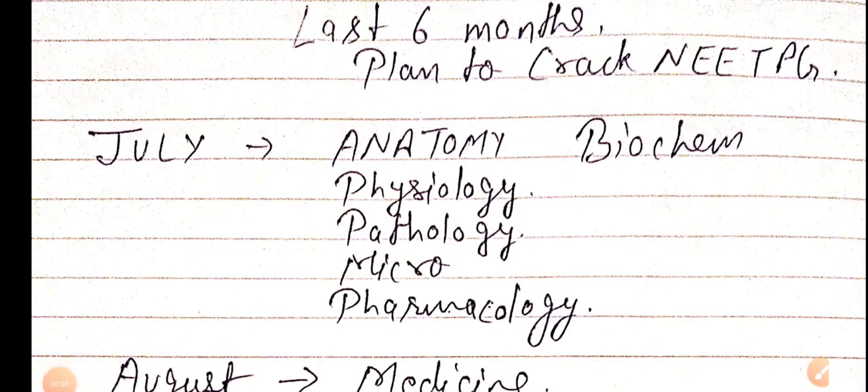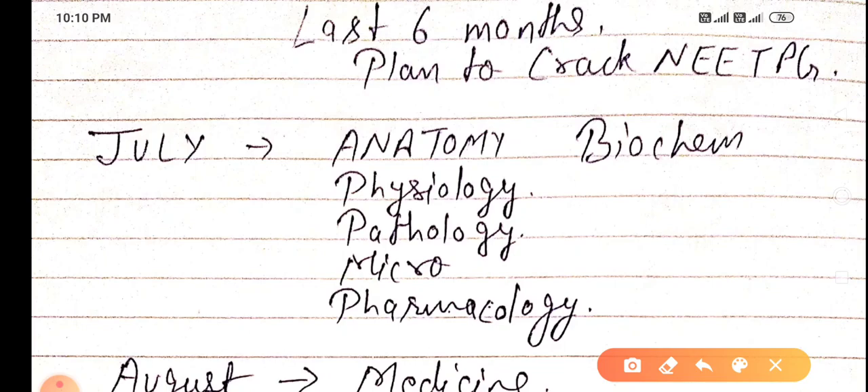Good evening doctors, welcome again. Today we are going to discuss the last six-month plan to crack NEET PG. It's currently June, but this plan starts from July — how to study and how to crack NEET PG.